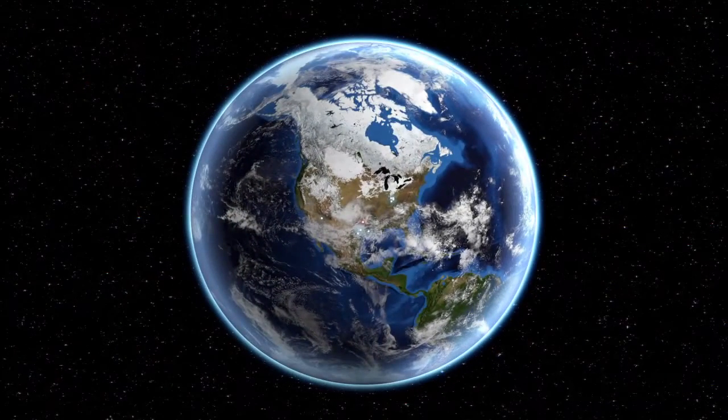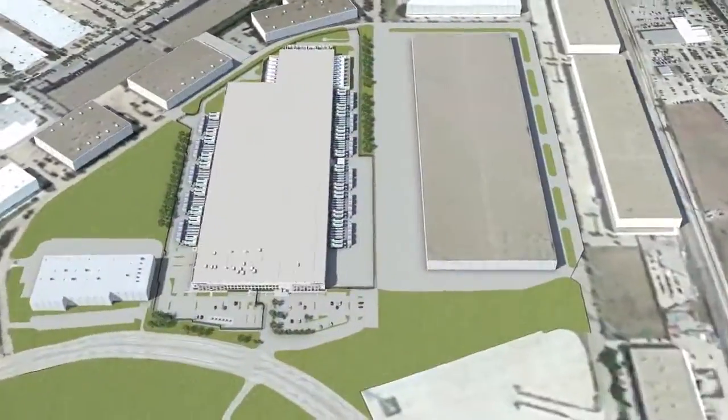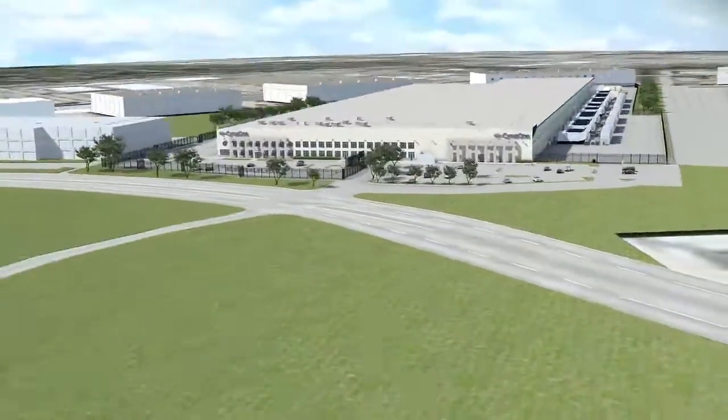The Carrollton data center, located north of the city of Dallas in Texas, is one of the company's largest facilities and is also one of the largest data centers in the United States. This is the site of CyrusOne's corporate headquarters.